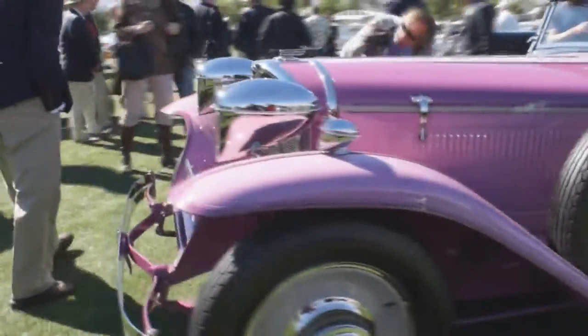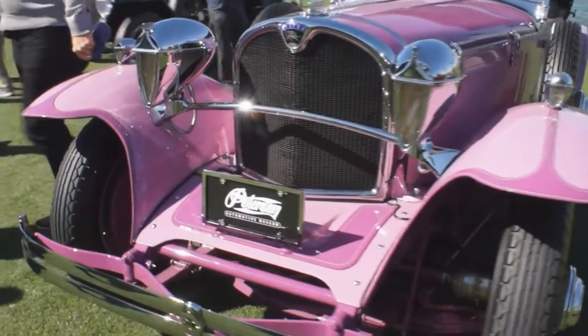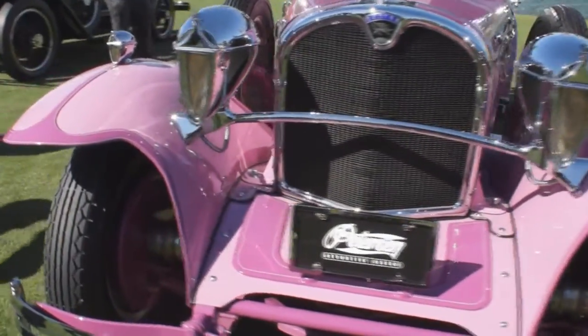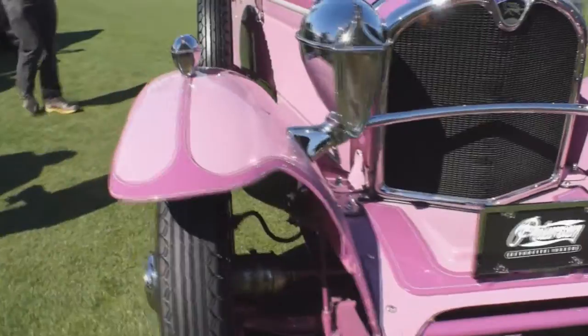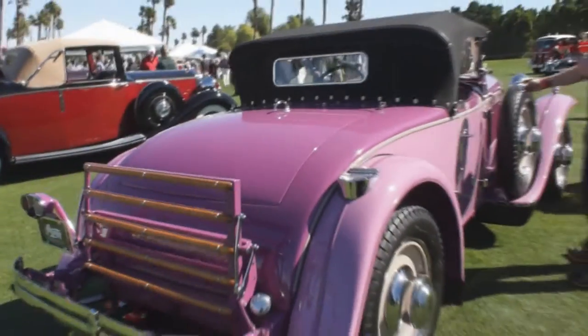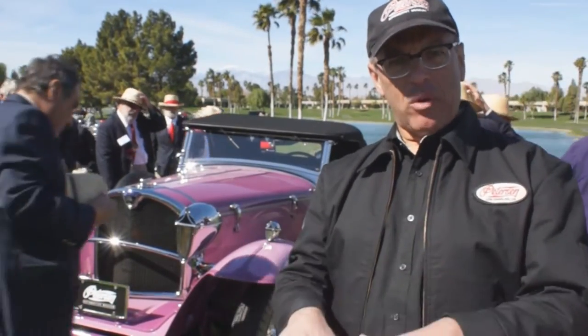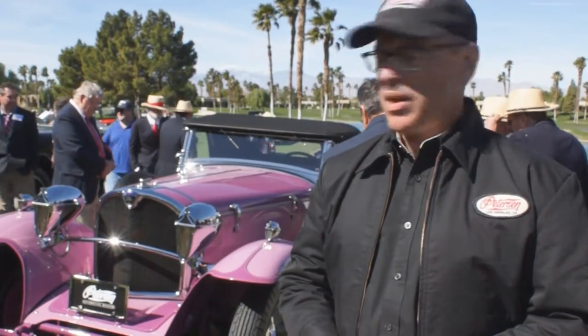1929 Ruxton — the year of the stock market crash and they were still building cars like this. It's one of the very rare front-wheel drive American-made cars prior to World War II. It's got a straight-eight engine, and because it's front-wheel drive it can be so low that it doesn't need a drive shaft to go under the passenger compartment. You can keep everything way, way low to the ground. It doesn't even need running boards, it's so low.